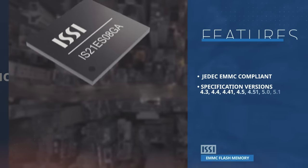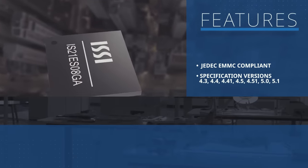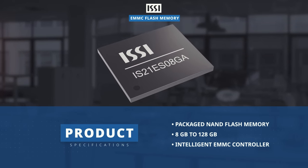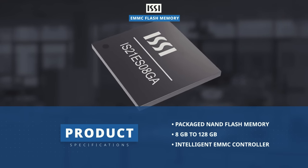These devices are compliant with the JEDEC embedded multimedia card 5.1 standard. The ISSI eMMC integrates NAND Flash Memory and an intelligent eMMC controller inside one JEDEC standard package, providing a standard interface to the host.